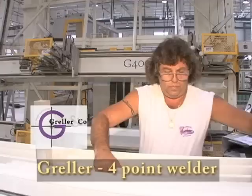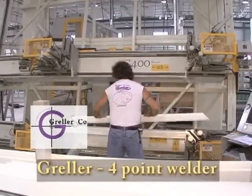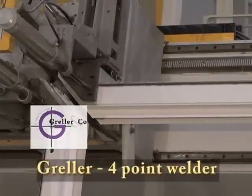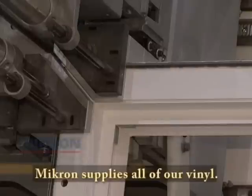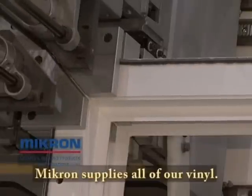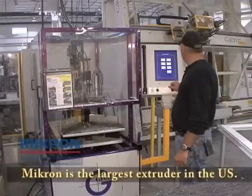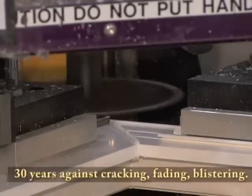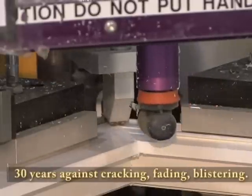One of the state-of-the-art machines is the Greller Four Point Welder. This machine welds all four frame pieces at once, assuring a consistently square product. The welded joints, which are heated to 250 degrees Celsius, are actually stronger than the frame itself. After the joints are welded, the frame is brought to another automated machine which planes off excess material.